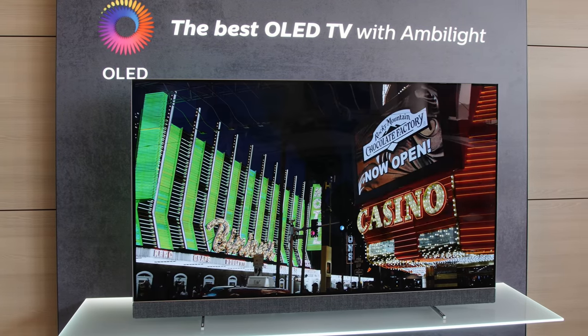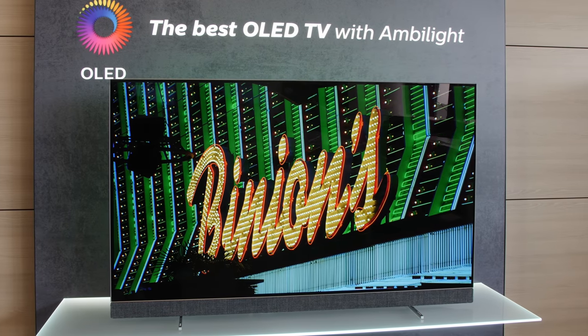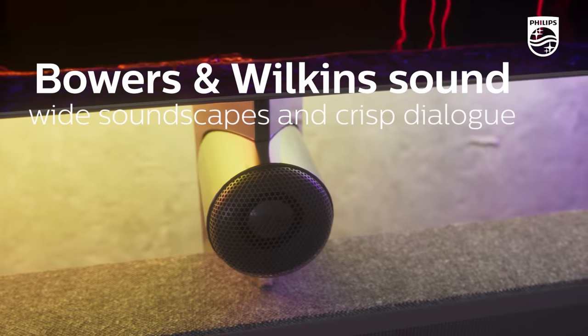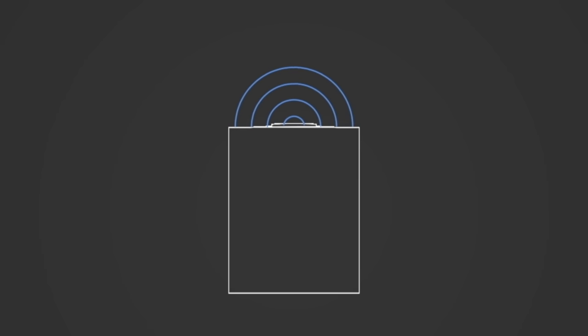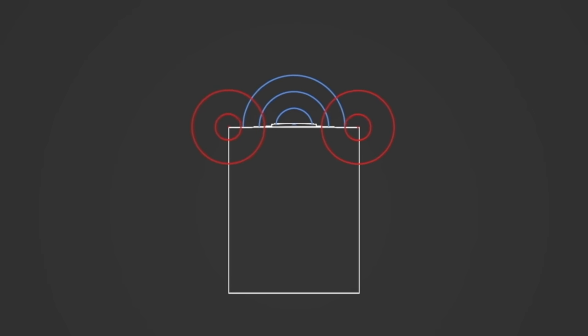If you look through the evolution of the models year on year, the initial model the OLED Plus 903 was almost like the first step — the two of us starting to understand each other's respective requirements. Moving through that to 934 and 984 with their dedicated separate loudspeaker enclosures was a huge step change. It was a massive potential increase in what we could do from an engineering perspective because it gave us a dedicated space to put our own drive units into without being so concerned about resonance going into the picture quality.